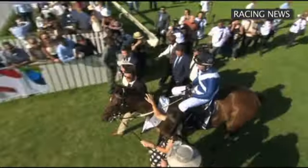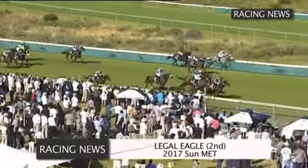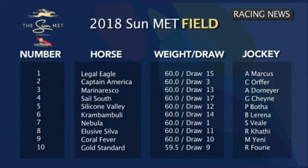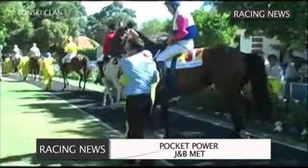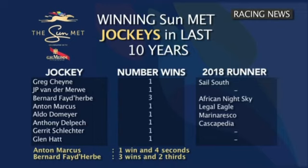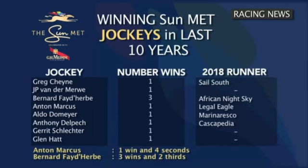Brett Crawford has previously won with Whiskey Baron and Futura. This year he sends out number two Captain America, four Sail South, and seven Nebula. Sean Terry has finished second three times in the last three years — twice with Legal Eagle and once with Gold Onyx. Legal Eagle returns once again in a bid to claim the race that's eluded him, along with number 18, Safe Harbor. Bernard Fayd'Herbe has been the most successful jockey in the past ten years, having twice ridden Pocket Power to victory and Futura in 2015. He's also been third twice and this year rides number 14 African Night Sky. Anton Marcus rode Hill 54 into the number one box in 2014 and has been second on no less than four occasions. He is once again aboard Legal Eagle.